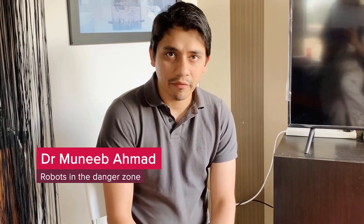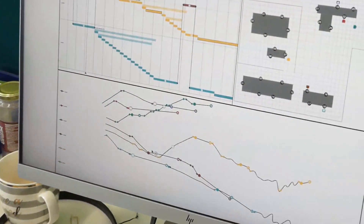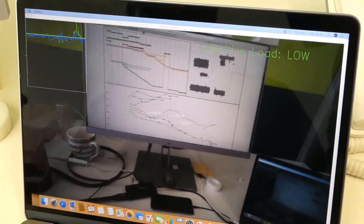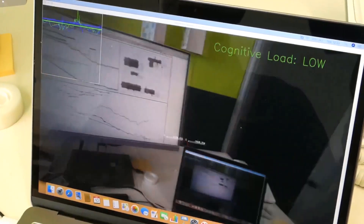Cognitive load is the amount of effort placed on the working memory. It is generally caused by information overload while doing a task, as the working memory is limited for each individual. The information overload can make humans error, and these mistakes can cause accidents with minor and major outcomes depending on the environment.